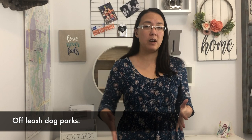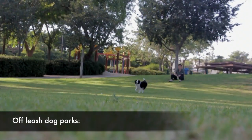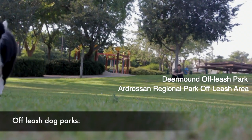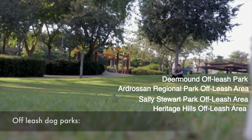If your family has dogs, Sherwood Park has a few off-leash dog parks — some all year-round and some seasonal. The year-round ones include Deer Mound Off-Leash Park, Ardrossan Regional Park off-leash area, Sally Stewart Park off-leash area, and Heritage Hills off-leash area. There are also tons of walking trails in and around all the neighborhoods — a great way to enjoy the outdoors and stay active as a family.